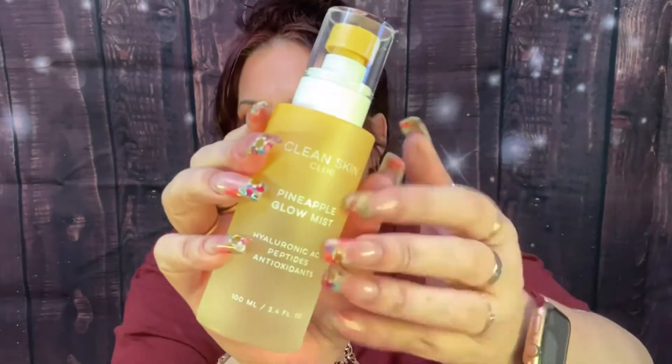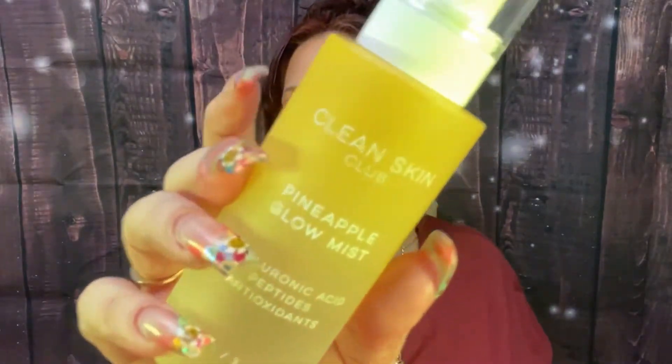I didn't get this and I wanted it — I saw it in the drop shop. This is the Clean Skin Club Hyaluronic Acid, Peptides, Antioxidants Pineapple Glow Mist. I already have another mist from them and I think mine is blue. This one said pineapple and I love the smell of pineapple, so that's why I got it. It comes in a clear jar with a pump — let's see, it sprays, there's a sprayer right there.